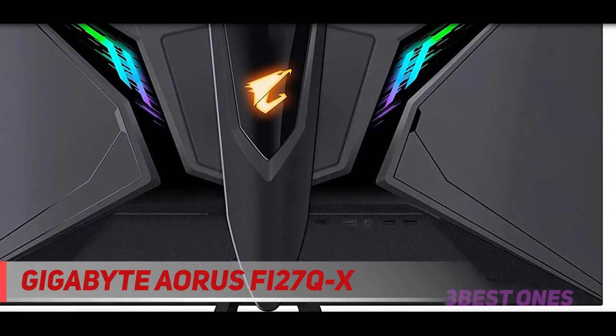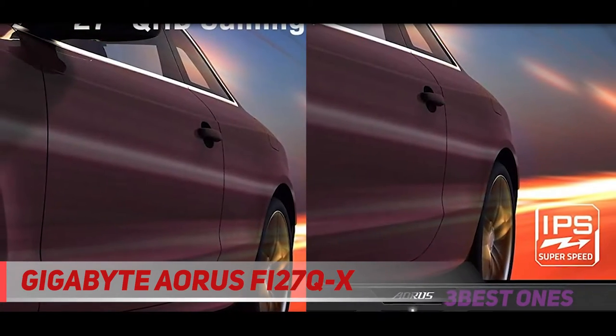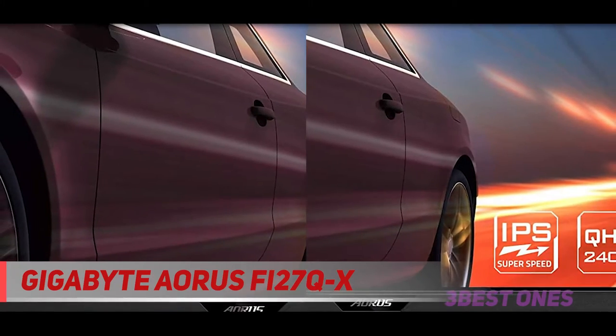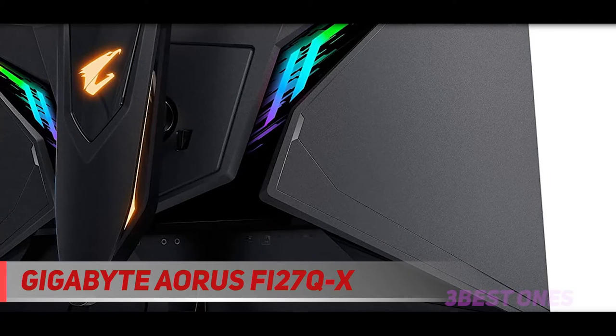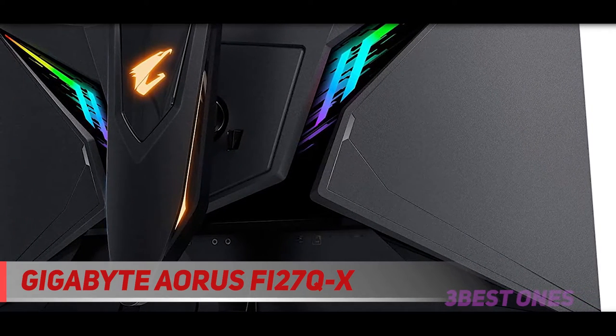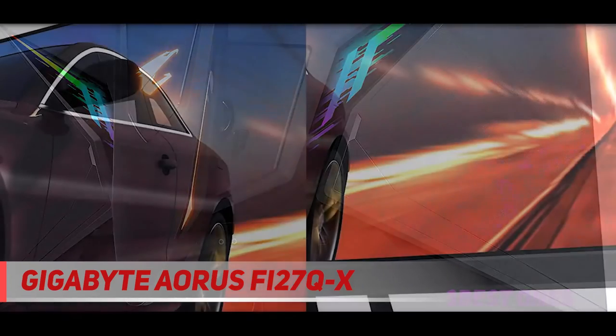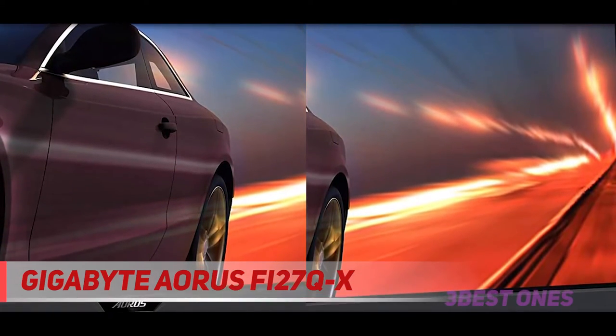The Gigabyte Aorus FI27QX looks exactly like its predecessor, the Gigabyte Aorus FI27Q. It has an all-black body with a gamer-oriented design. The stand is bulky and may stand out in an office environment, but should look good in a gaming setup. The metal stand has two wide-set feet far enough apart that you can place items like your mouse and keyboard in front. It holds the screen really well with minimal wobble.